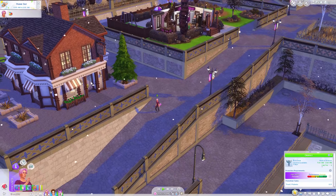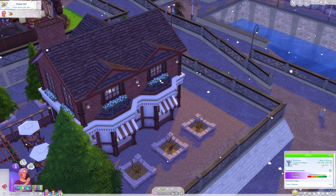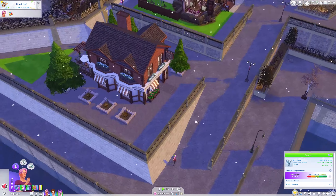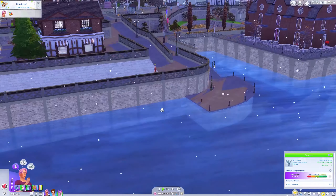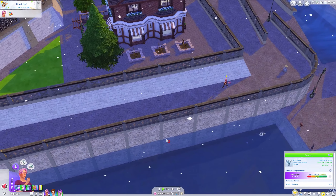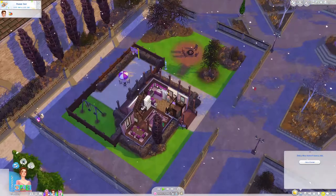Oh, what is this lot? It looks adorable — what is this? Can we go here? Oh, it's a café! I love that. Look at all the water — I love Windenburg so much, it's so beautiful.